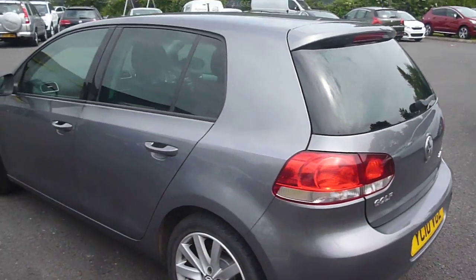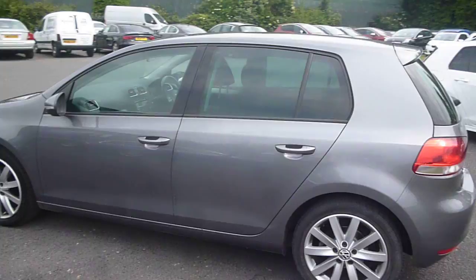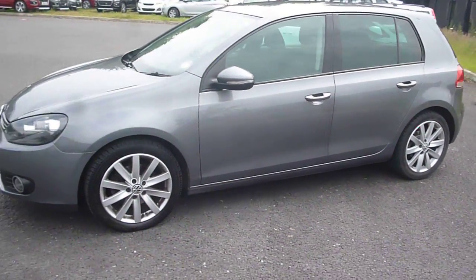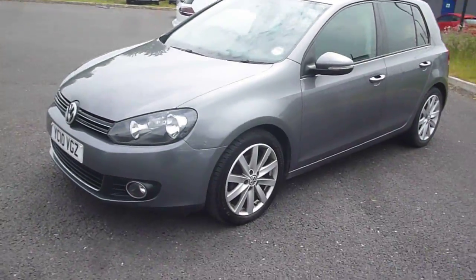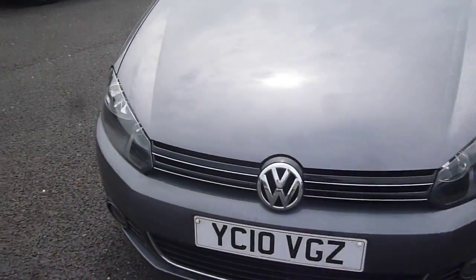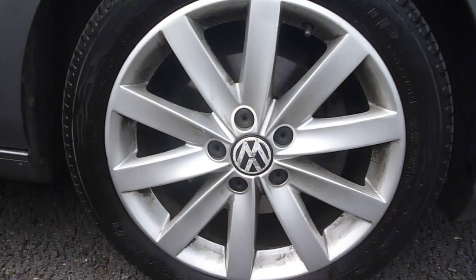Welcome back to Rybrook Dealer PX. Here with a VW Golf 1968 CC GT TDI 140, registration YC10 VGZ, located at Rybrook Volvo in Chester. The vehicle is finished in grey metallic with an off-black cloth and suede upholstery. It was registered in May of 2010, has had three owners, and has done a little over 77,000 miles.